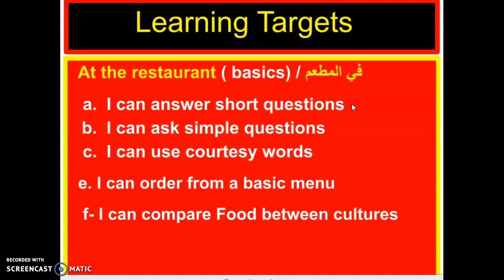Ahlan wa sahlan. Tafaddal — welcome. How are you doing? Welcome. Do you agree with me, boys and girls?